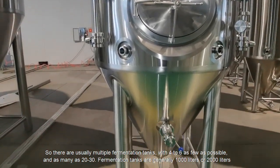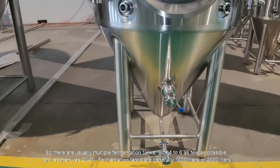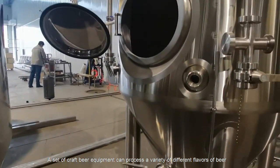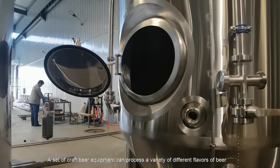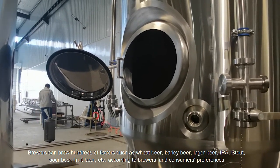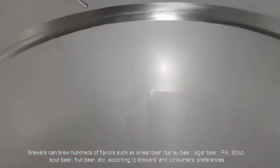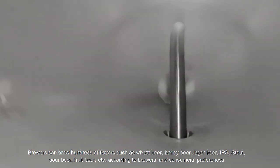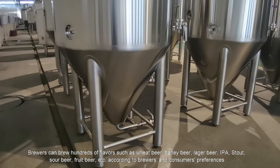Fermentation tanks are generally 1,000 liters or 2,000 liters. A set of craft beer equipment can process a variety of different flavors of beer. Brewers can brew hundreds of flavors such as wheat beer, barley beer, lager beer, IPA, stout, sour beer, fruit beer, and more.